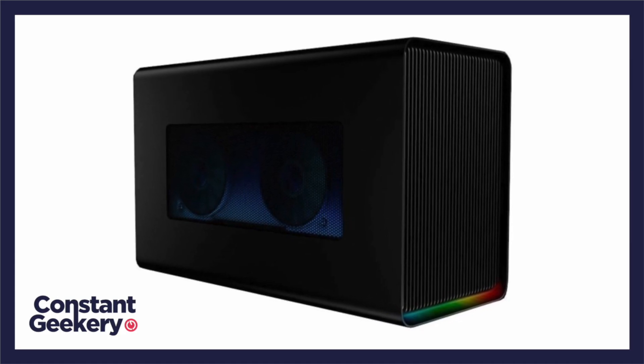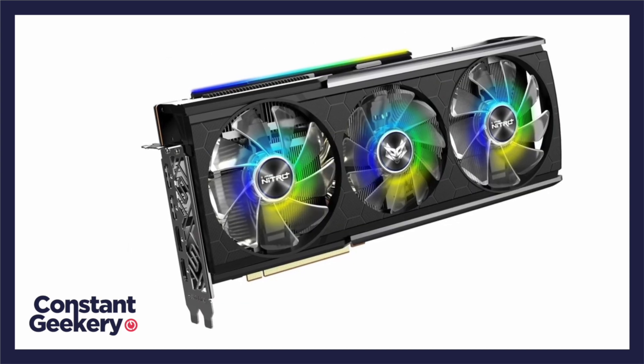I've got a Razer Core X eGPU enclosure with an AMD RX 5700 XT graphics card in it, and I use it with my MacBook Pro and my 2013 Mac Pro via a Thunderbolt 2 to Thunderbolt 3 adapter. I'm running macOS Catalina on both of these machines.